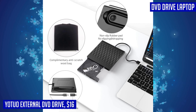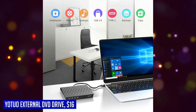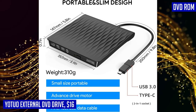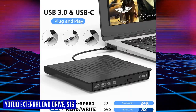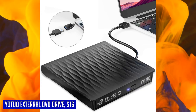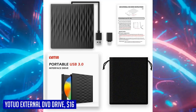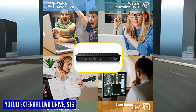The YOTUO external DVD drive offers extensive compatibility with various devices and operating systems, including Windows XP, 2003, Vista, 7, 8, 10, and 11, Linux, and all versions of macOS. It supports multiple disk types including CD-ROM, CD-R, CD-RW, DVD-ROM, DVD-R, DVD-RW, DVD-R DL, and VCD-ROM disks. Whether you need to watch movies, install software, or burn disks, the YOTUO external DVD drive is your reliable companion.